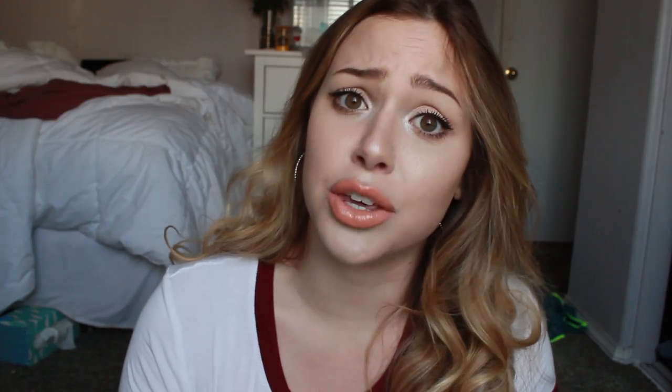I researched a lot before getting her. I've had hamsters in the past but I was younger and didn't have the same knowledge to care for them. I decided to go with a 20-gallon aquarium tank, which is the absolute minimum for a Syrian hamster. The 40-gallon tanks are super expensive, and I didn't want a wire cage because I have other animals in the house. Getting an aquarium was the safest option, and the pros far outweigh the cons compared to wire.